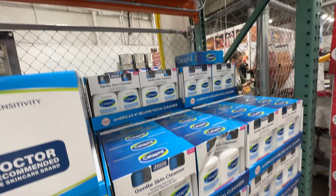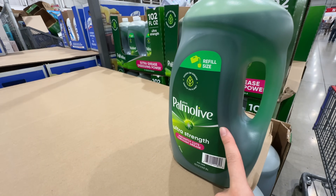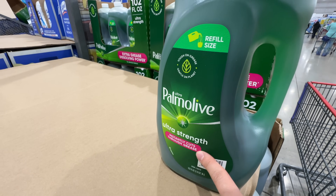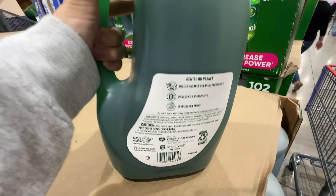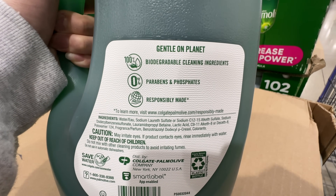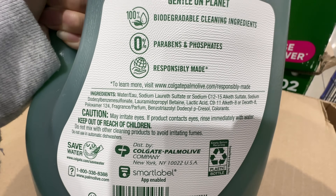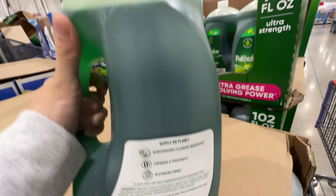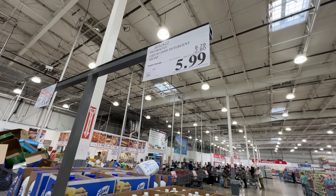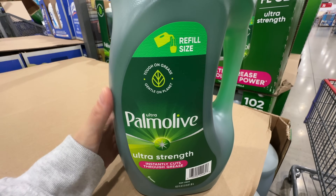The Cetaphil Skin Cleanser is on sale — $5.50 off at $16.39, deal expires February 4th. Really good gentle morning cleanser. For dishes, there's a biodegradable dish soap in a refill size — parabens and acids free, responsibly made. It does have fragrance, which I wish it didn't. It's $2.80 off at $5.99, deal ends February 4th. Works really well and creates a lot of bubbles — going to grab one.